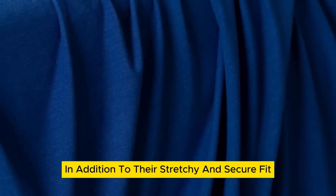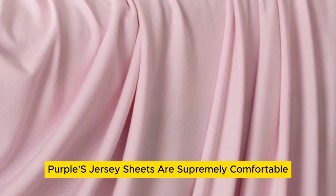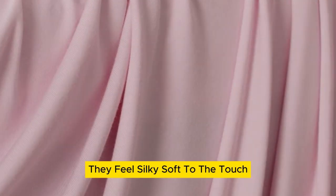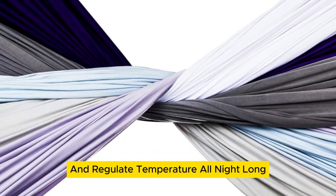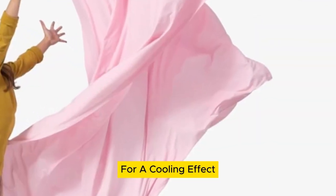In addition to their stretchy and secure fit, Purple's jersey sheets are supremely comfortable. They feel silky soft to the touch, and those same bamboo fibers help wick away moisture for hot sleepers and regulate temperature all night long for a cooling effect.